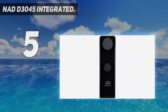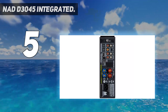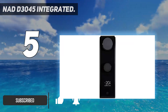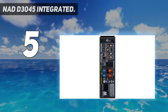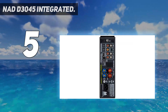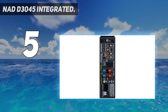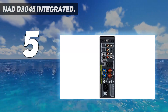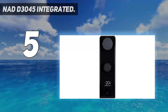Starting at number 5: the NAD D3045 Integrated. We previously named the NAD D3020 V2 as our top budget amp, and this is the next generation. The NAD D3045 doubles the power output to 60 watts and adds some genuinely innovative features. Our particular favorite is the two-way Bluetooth, meaning you can not only send audio to the amp itself, but also have the amp send audio to, for example, a pair of wireless headphones. You get a phono stage for a turntable and even an HDMI ARC channel for using this amp with a TV. NAD have really outdone themselves this time, and while this amp is no longer budget-friendly, it gives you just about everything you could possibly need.